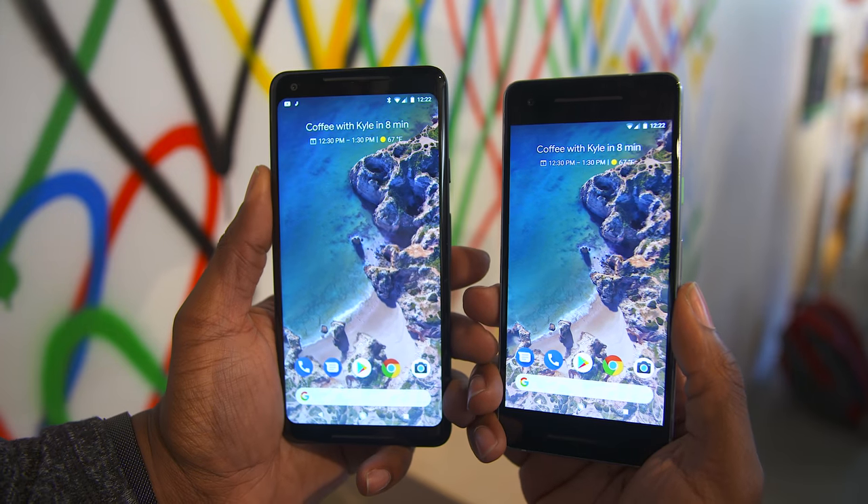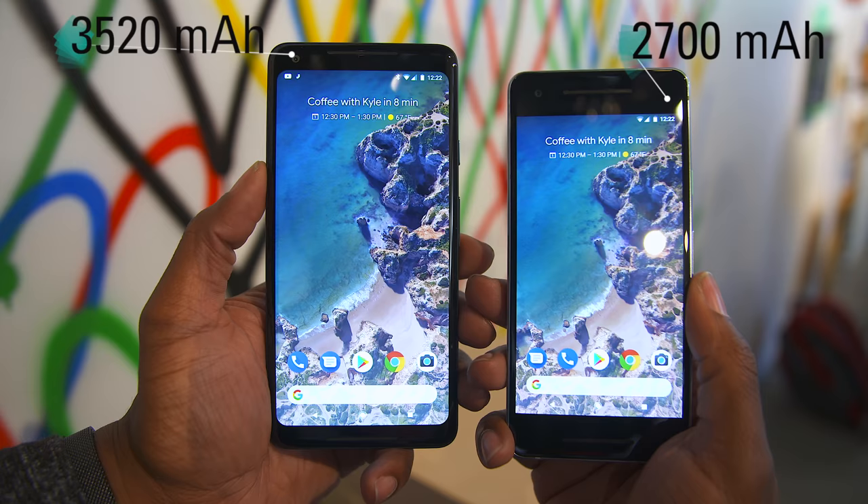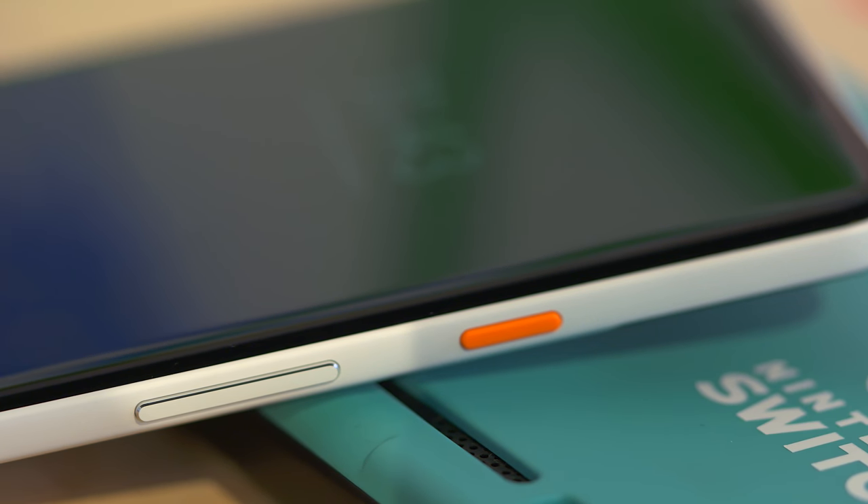In terms of battery life, the Pixel 2 is rocking a 2700 milliamp hour battery, while the XL has a 3520 milliamp hour battery, which is really good. One little drawback is that we don't see wireless charging here, but they made up for it with insanely fast charging — you get seven hours of usage with just 15 minutes of charging. That blew my mind. They kind of brushed over that quickly at the event, but seven hours of usage from 15 minutes of charging is some next-level stuff.